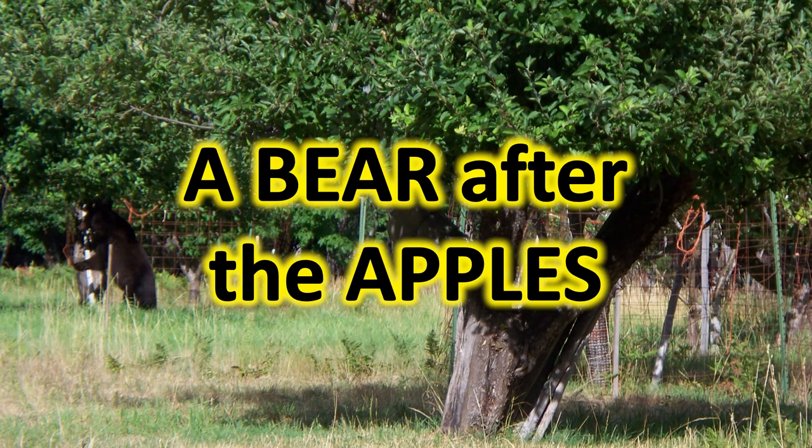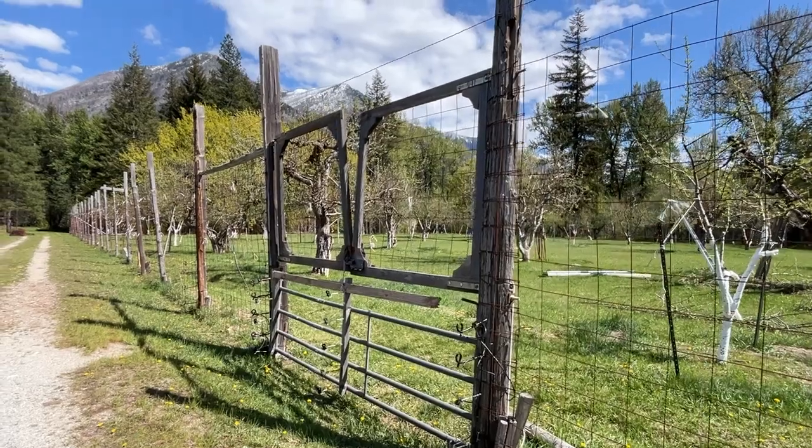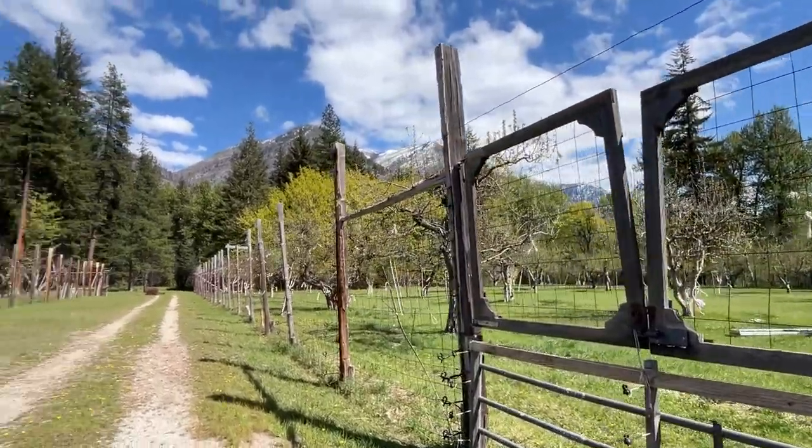Many years ago, our first time in Stehekin, before the fence was put up, look who we saw in the orchard — a bear. They love to climb up in the trees and shake them like crazy so that the apples would fall. They were tearing up the trees. That's why the fence was erected.